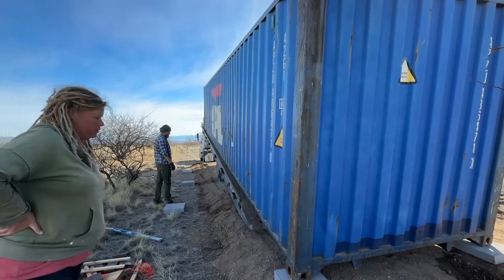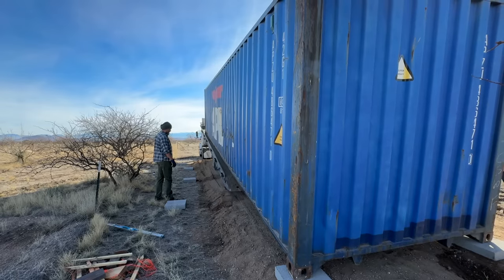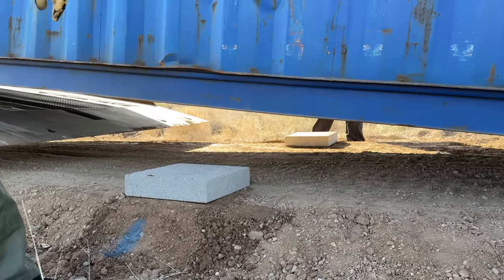We should take a minute to mention USA Containers — they're the ones we got this container from. It's only about $4,000 shipped directly to our property, which we think is a really great price. While they aren't sponsoring this video, contact Elise at USA Containers and they might give us a little bonus. There's an affiliate link in the description below.